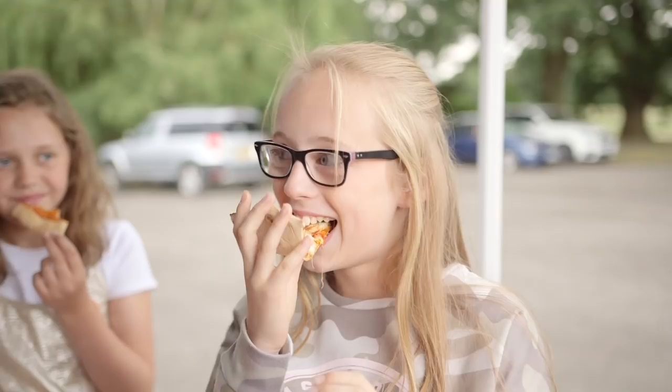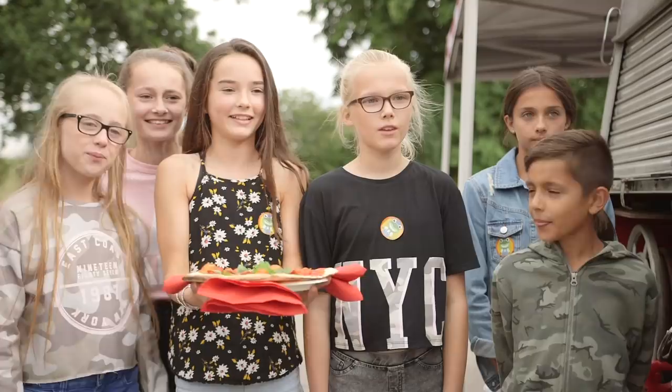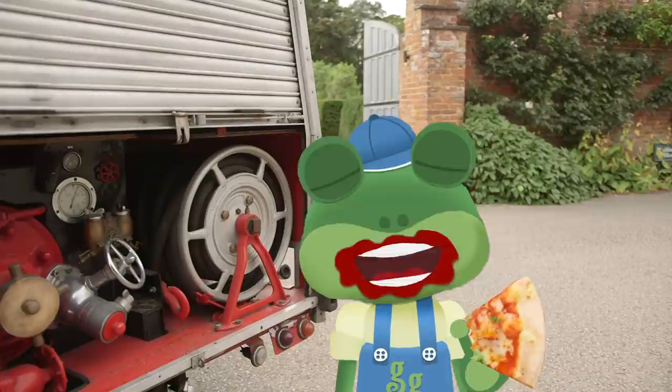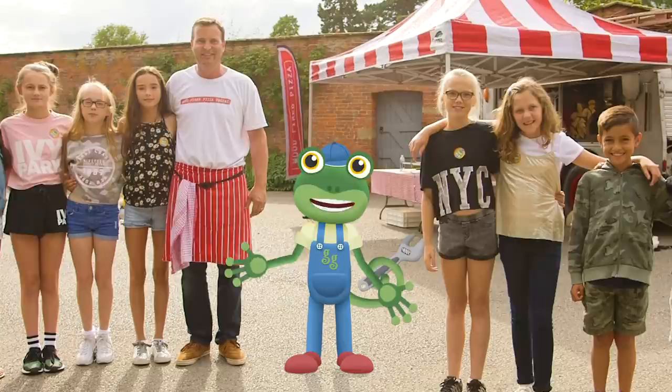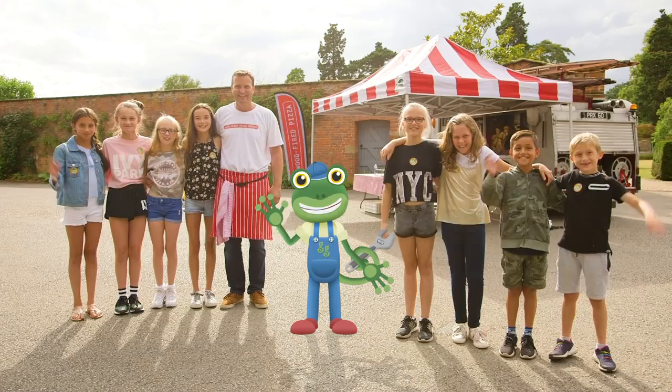Everyone's doing such an amazing job of making and eating pizzas – it's making me hungry! Hey Gecko, we made a special pizza just for you! Thank you very much! This pizza is absolutely delicious! I'm really full now, but what an amazing day we've had! Thanks very much to Ben for showing us around his wood-fired pizza engine, and thanks to all you helpers! I'll see you again soon! Bye!